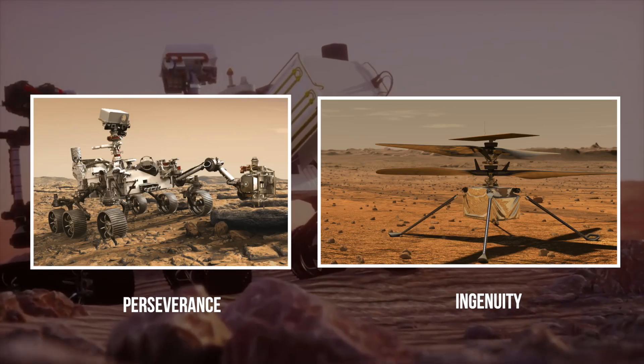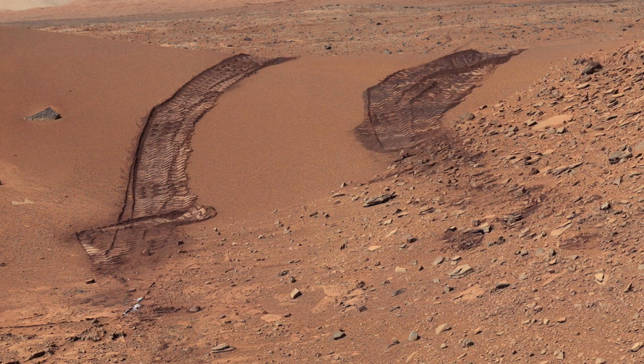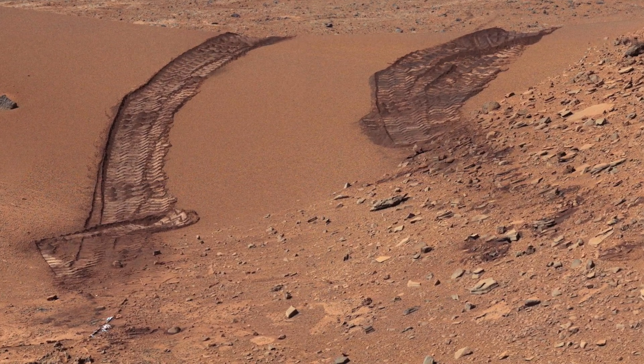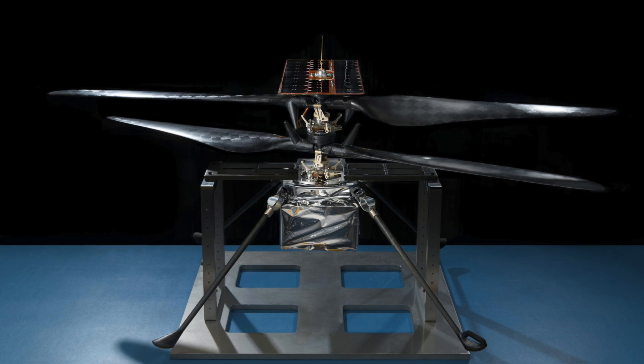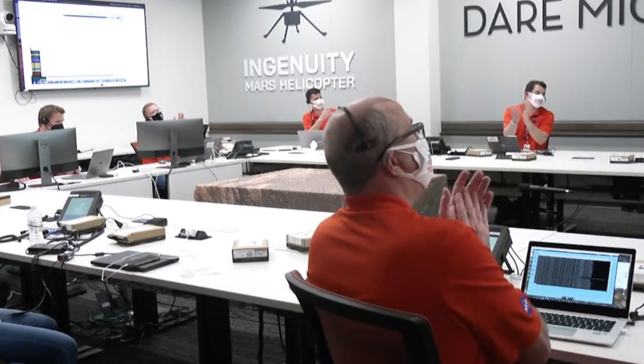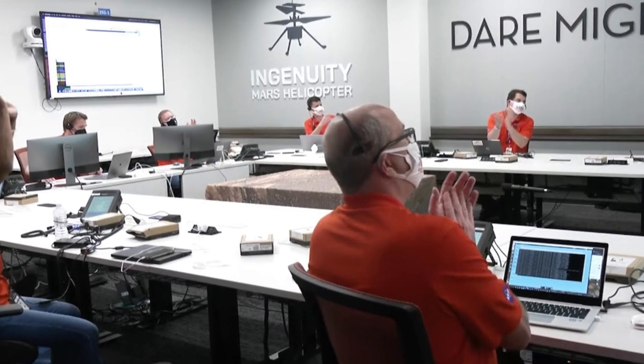This unique robot duo have certainly become trusty companions and co-explorers of the Martian terrain. Although Ingenuity was the very first interplanetary flyer, its success guarantees that it certainly will not be the last of its kind.